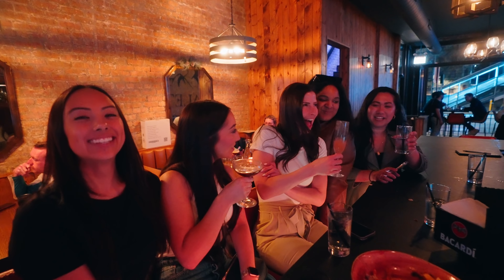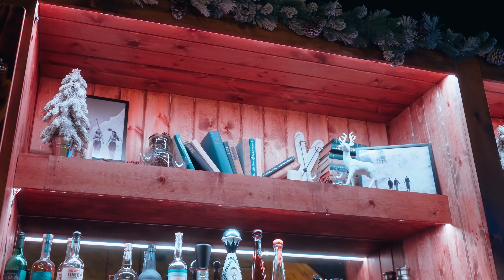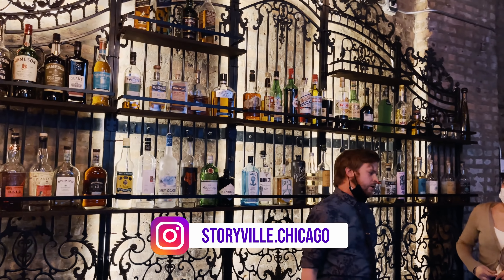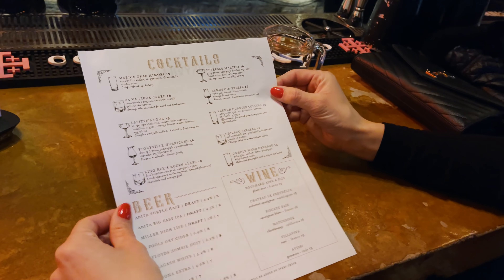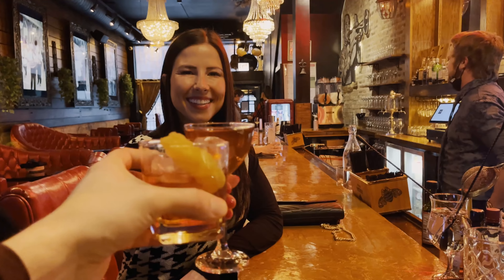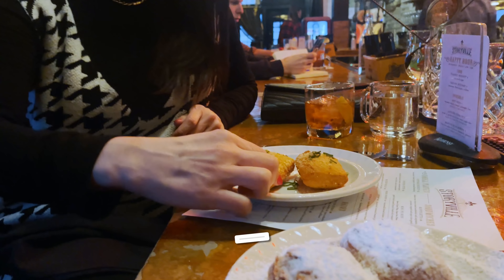I'm surprised you don't hear more about this place — the food is so good. We were torn between Chalet and Story Bill, one of my other faves in the neighborhood, so we went to both. You'll feel like you stepped right into the French Quarter of New Orleans with live jazz music most nights, dollar sweet and savory beignets during happy hour, and seven dollar killer cocktails. Try them all.